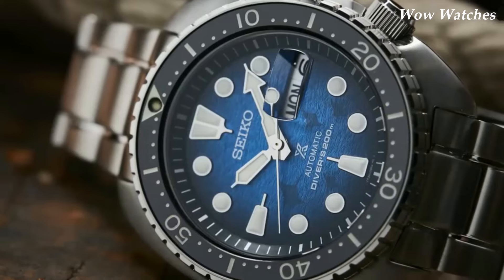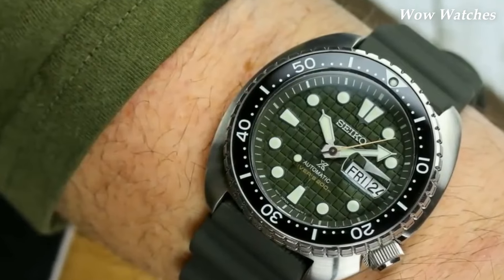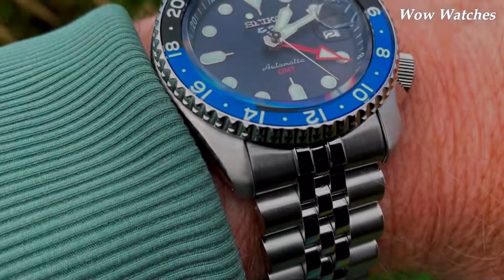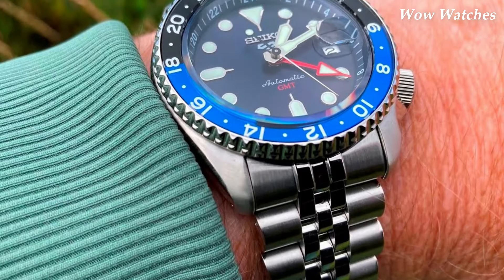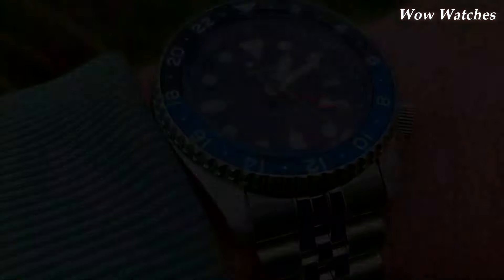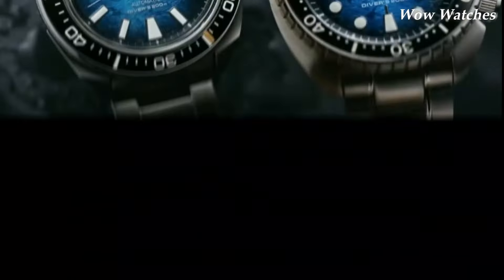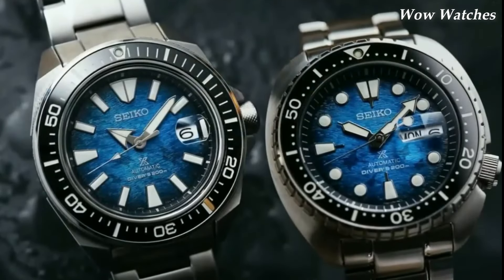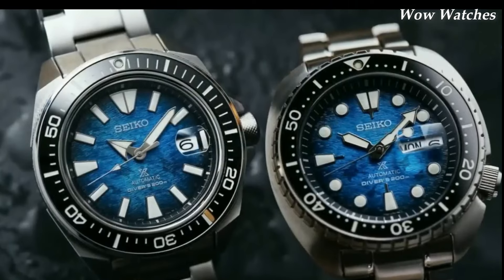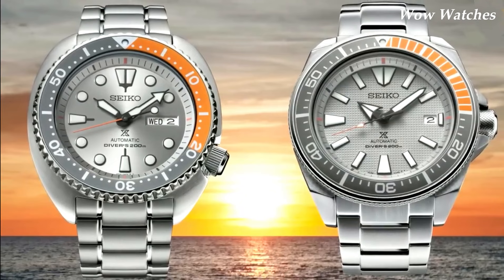It has a water resistance of up to 200 meters. Other features of the Seiko SRPH57 Prospex include a day-date display, luminescent hands and markers for visibility in low-light conditions, and a screw-down crown and case back to ensure a secure and water-tight seal. Overall, the Seiko SRPH57 Prospex is a reliable and functional dive watch that combines classic design elements with modern technology.